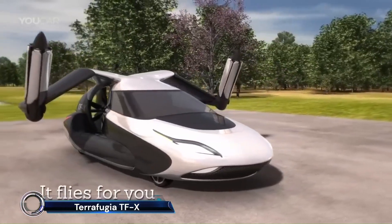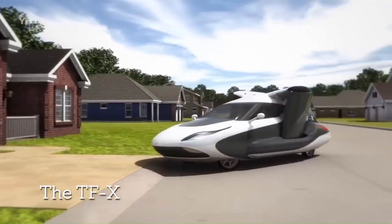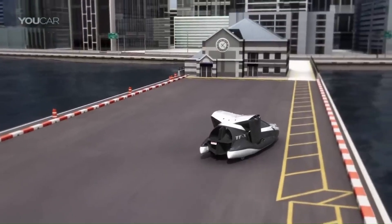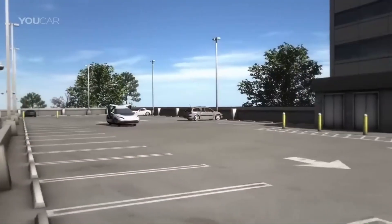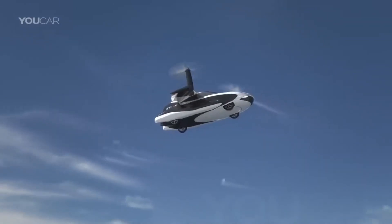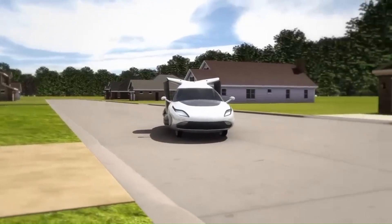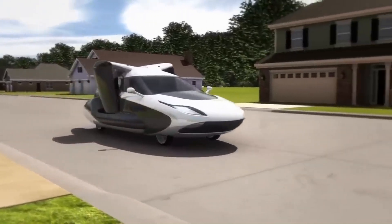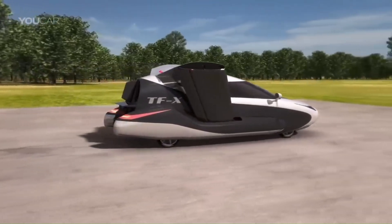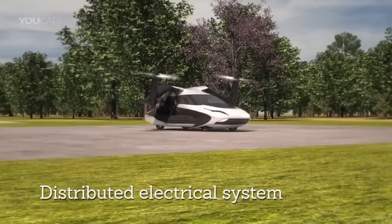Terrafugia TFX: the future of personal transportation. This innovative flying car combines vertical takeoff and landing (VTOL) capabilities with road travel. Powered by two gas turbine engines and two electric motors, the TFX delivers 600 horsepower and can reach speeds of 322 kilometers per hour (200 mph) in the air. It seats four passengers comfortably.